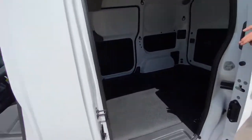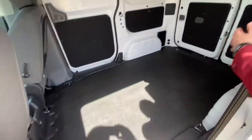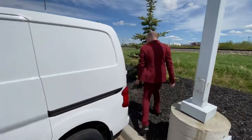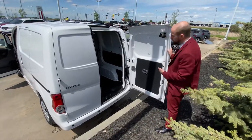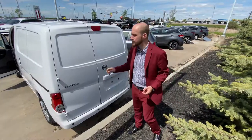And then on into our cargo space here — lots and lots of room for whatever you may need back there. Again, tie down hooks on the floors, walls, and on the top near the roof there as well. If you jump on into the back here, again those rear park sensors with the backup camera, and the doors open all the way as well if you just open the lever on the side there.